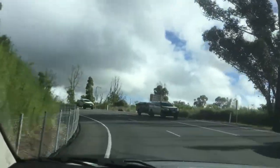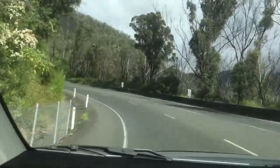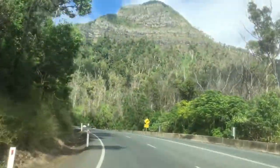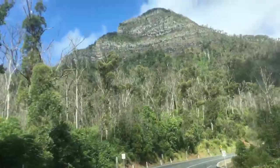We're pretty well heading towards the top of the gap here now. Merge right 400 metres — we've obviously got a few dramas here. You'll see shipping containers full of rock and sand to stop the rock coming down up here.